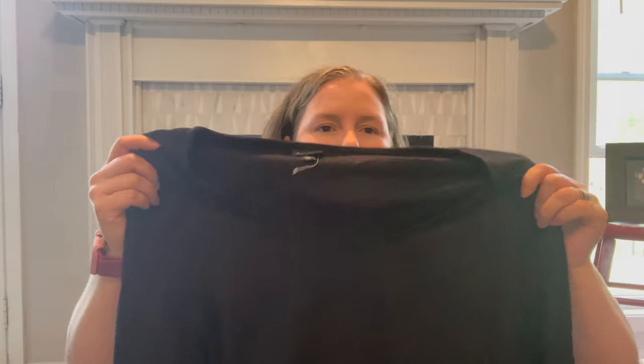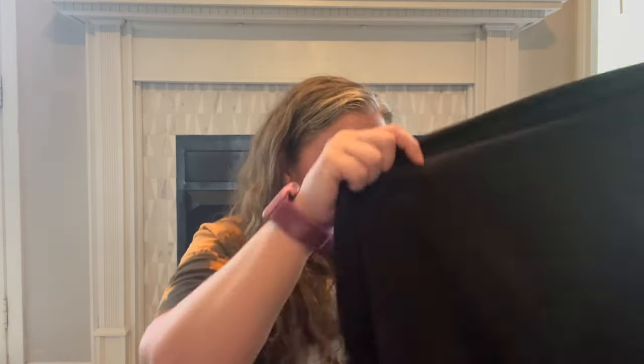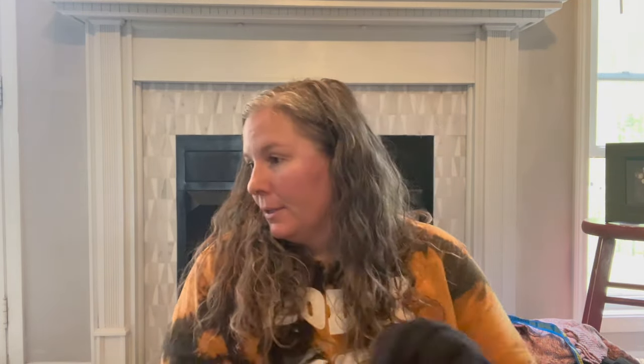This is Torrid size 3, which is 3X — just a black dress that is really not going to look good in this lighting. It's a midi length fit-and-flare. It feels brand new, like it has never been washed or worn, and it's from 2020. It's just a basic black dress you can dress up or down.